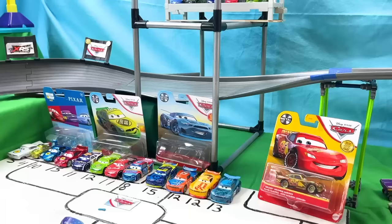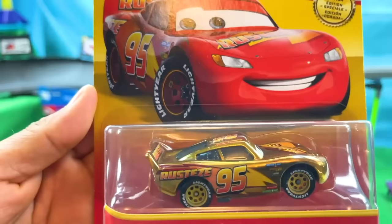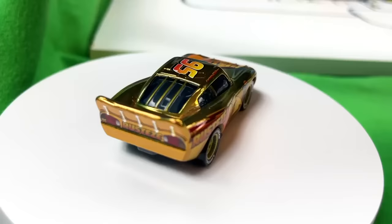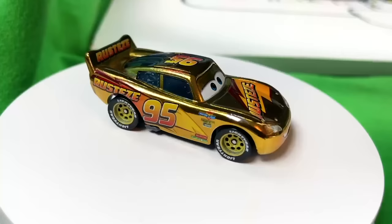And now for our fourth and final diecast, we have a very special edition of Lightning McQueen — the golden version of the 95. Look at that awesome graphic on the front. Here on the back we can see the golden 95 even better. I present to you Golden Lightning McQueen — racing with the number 95 and sponsored by Rustiz. His main colors are red, orange, and gold. I think he looks really cool with this new paint job.